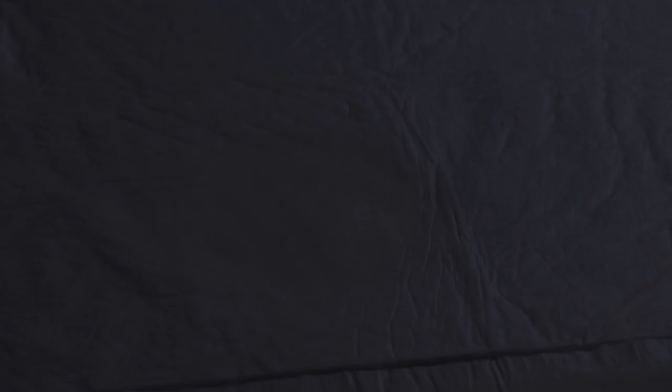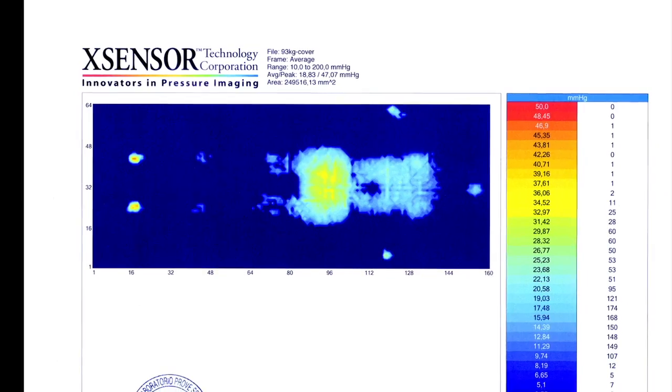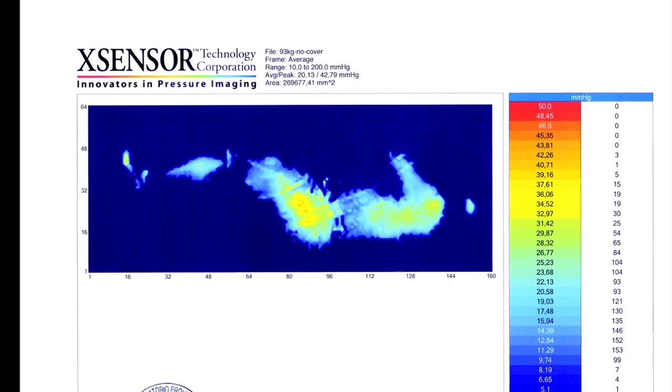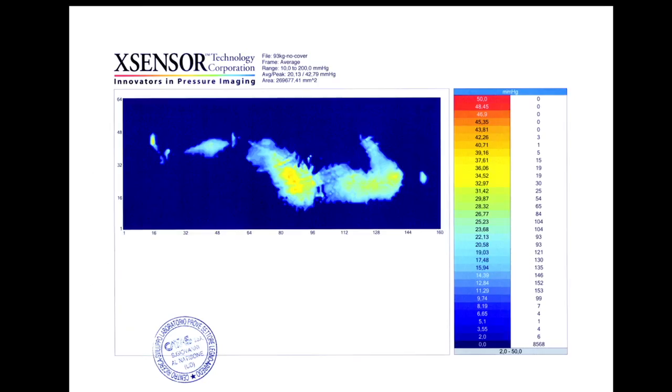Its ergonomic design allows an action for which there is no problem of stress on the circulatory system, and you avoid pressure overload, which is one of the causes of pressure sores. This is confirmed by analysis of pressure mapping done with XeroTest.